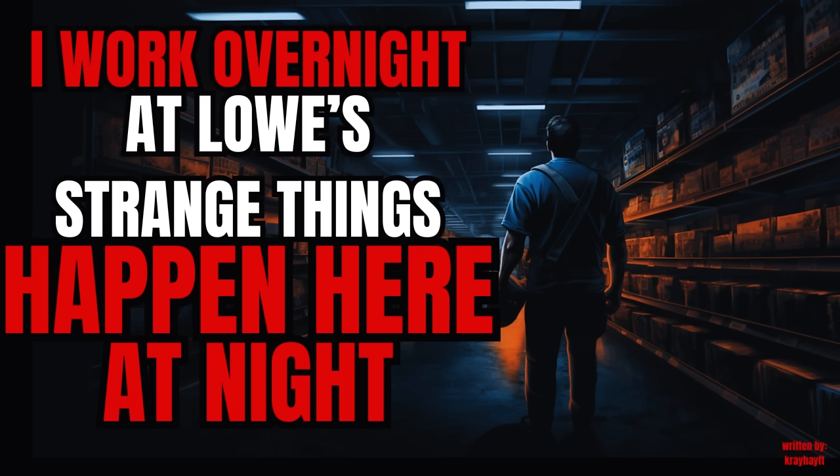So yeah, that was my week. Heading to bed so I can forget this week ever happened. I'll keep telling you guys more stories of this crazy store if you want. And always remember — have a Lowe's safe day.